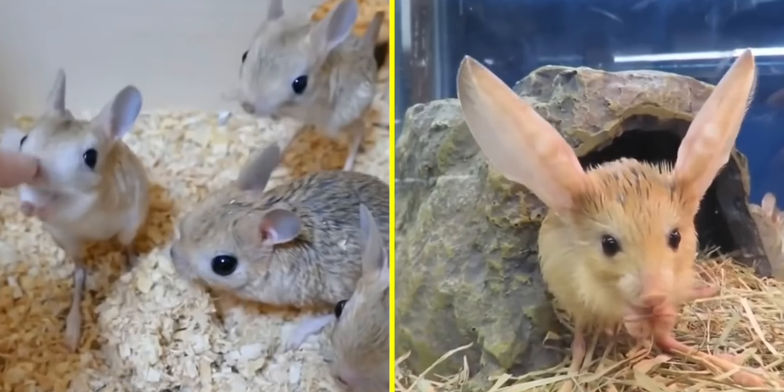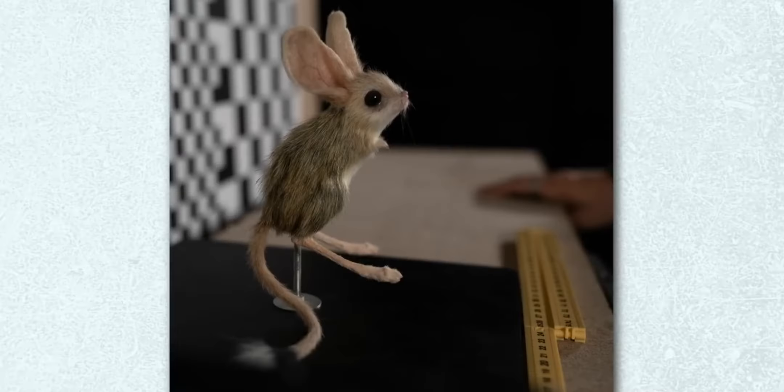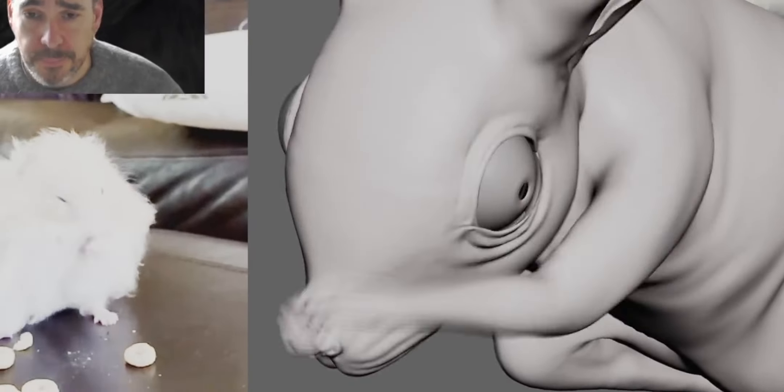In Dune, Muad'Dib — not Paul, but the actual mouse creature — is 100% CGI. Its anatomy is based on a droboa and its movement is based on a kangaroo rat. They also had a puppet on set used for lighting reference for the eventual fully 3D character.